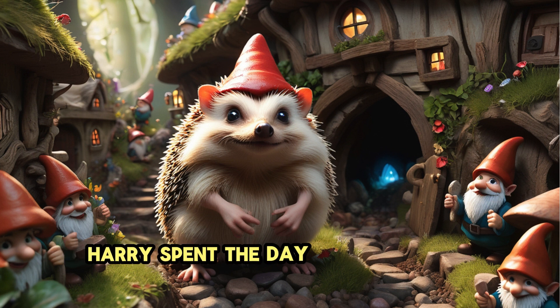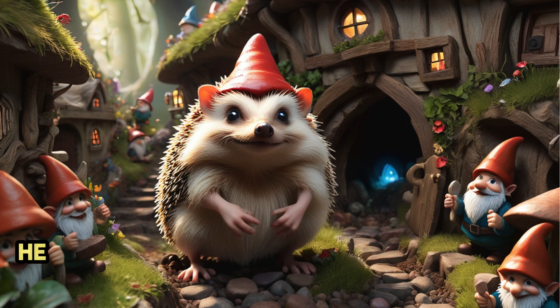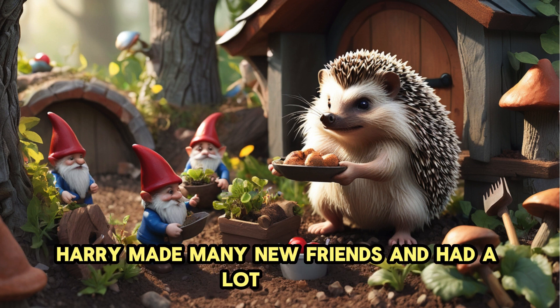Harry spent the day exploring the village, helping the gnomes with their daily tasks. He helped in the gardens, baked delicious treats and even tried his hand at building. Harry made many new friends and had a lot of fun.